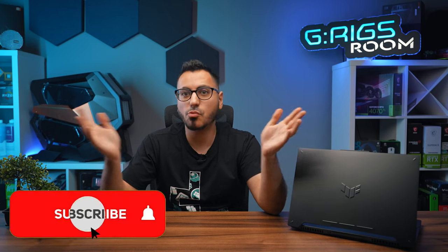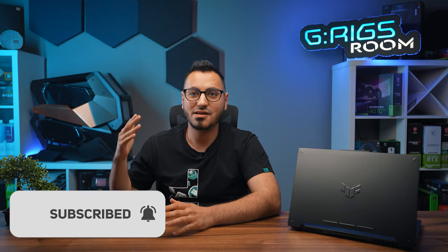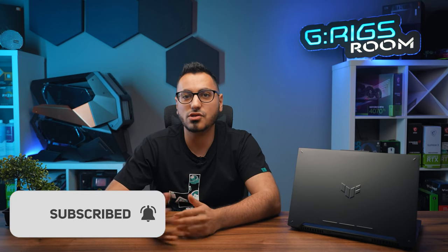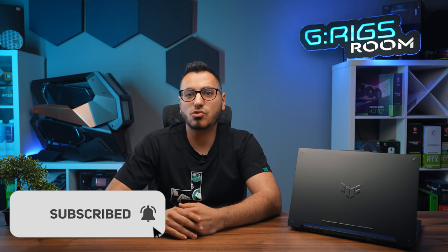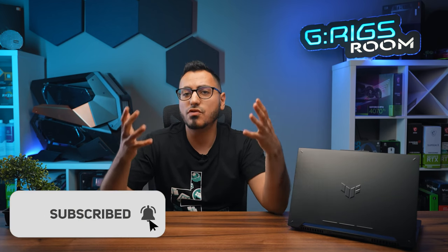After determining your needs, budget, hardware, size, operating system, and everything else, it's time to shop. I hope you found this video helpful and enjoyable. Don't forget to subscribe to the channel, hit the bell icon, and follow us on all social media. Also, if you think there are other important things to consider when choosing a laptop, don't hesitate to share them in the comments below.